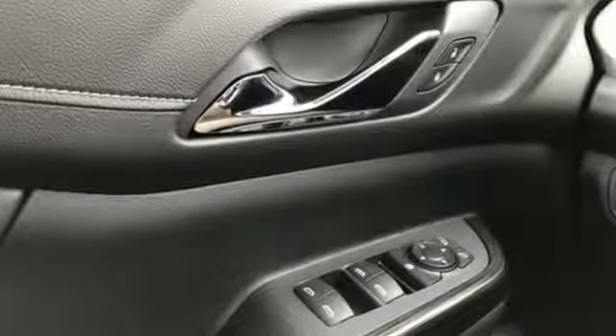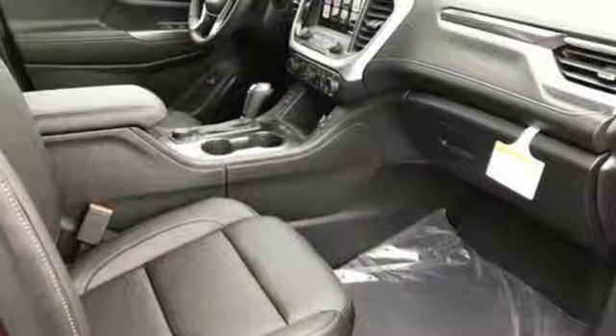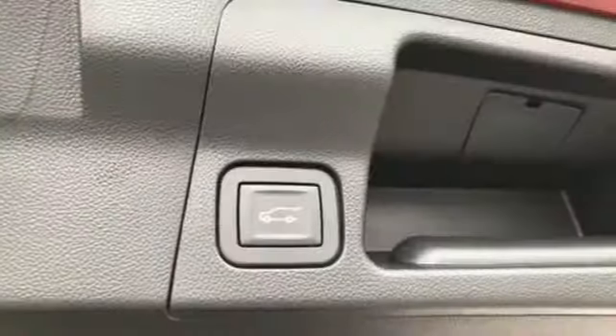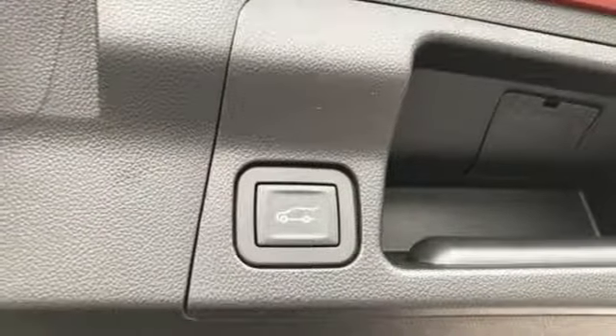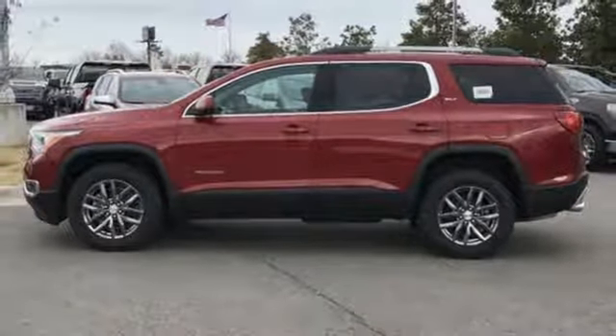Streaming audio, power heated mirrors, front heated leather bucket seats, rear parking sensors, Wi-Fi hotspot, dual zone climate control, automatic transmission, active grill shutters, gas pressurized shocks, and V6 engine. Hurry in today for a test drive.